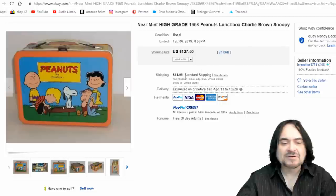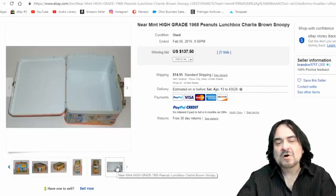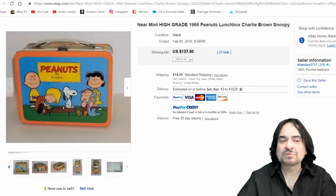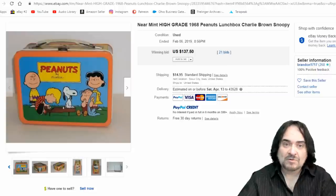Here's a lunchbox in excellent condition. Without the thermos, it went for $137 with 21 bids. Used to be a time when you'd only get $50 for this same lunchbox in the same condition, sometimes even with the thermos. Some items are going up, some are going down — Snoopy stuff is hot right now.